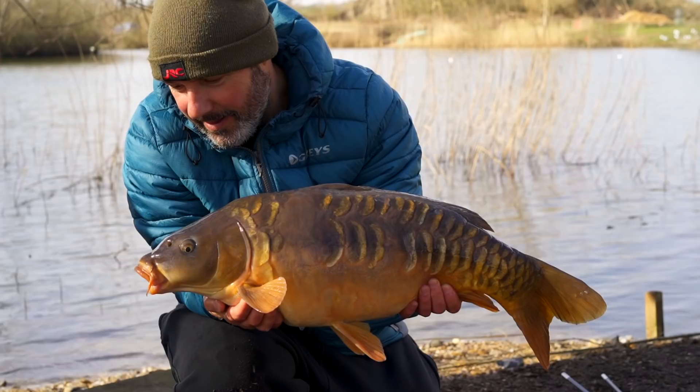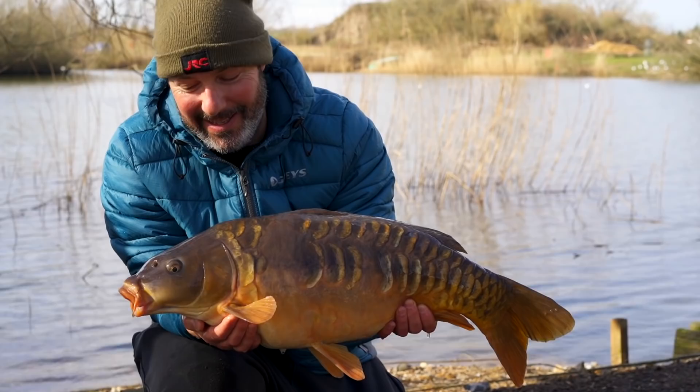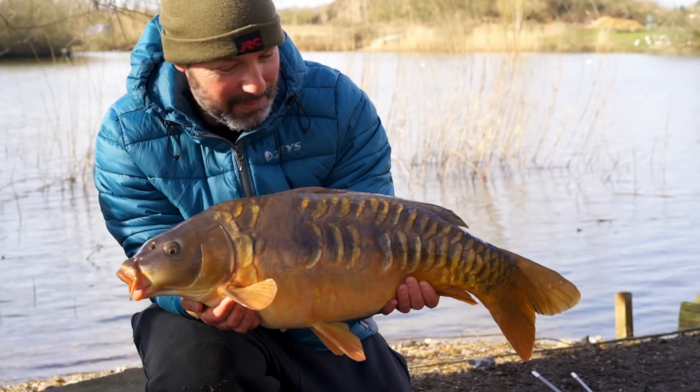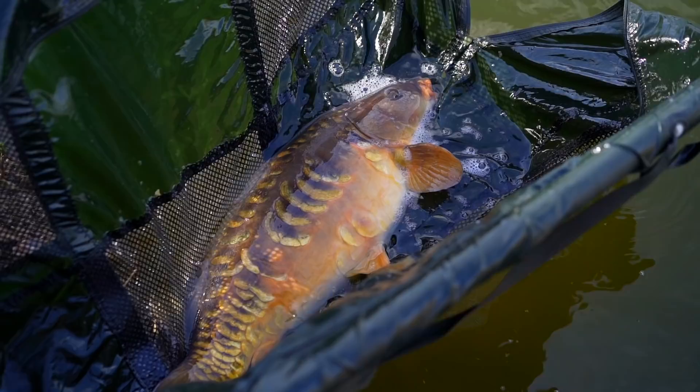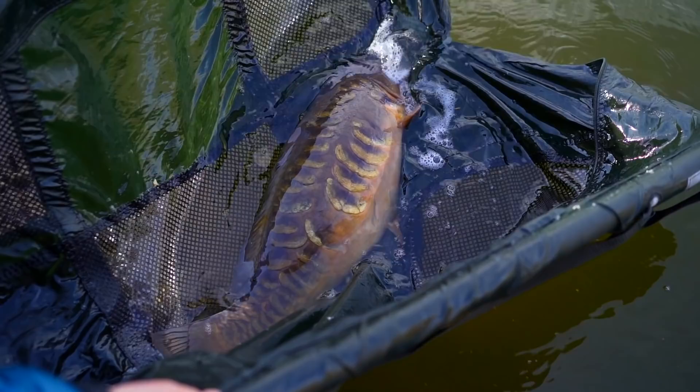A more immaculate, beautiful, golden coloured example of a mirror carp would be hard to find, looking even more resplendent on this late winter's day. Armour scales, big wide back, full of colour and attitude. What a fantastic way to start the day and to welcome me back into carp fishing for 2022 after a little break. It might be the only one we get today, but if it is, I'm not going to grumble.